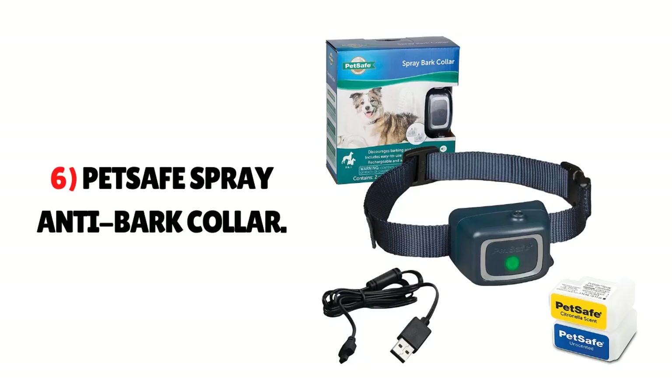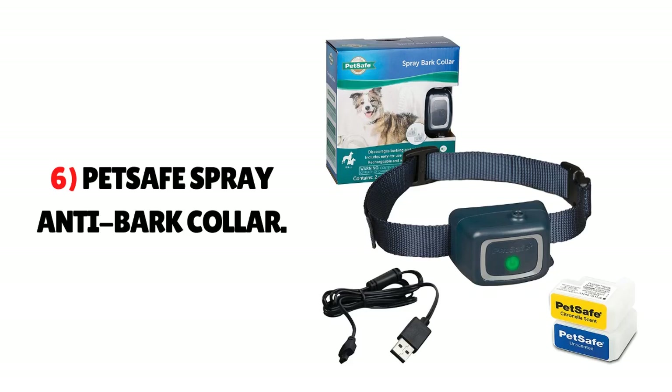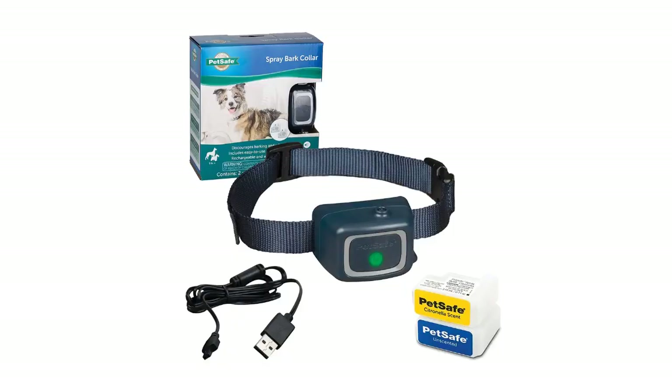Number 6: PetSafe Spray Anti-Bark Collar. PetSafe Spray Collar is a trusted brand globally. If you are looking for a collar with no beep, no vibration, and of course no shock, PetSafe is the safest option. It gently sprays a mist into your dog's nose, and your dog immediately responds to this sudden sensation. It is available in two refill cartridges — one unscented and the other citronella scented.